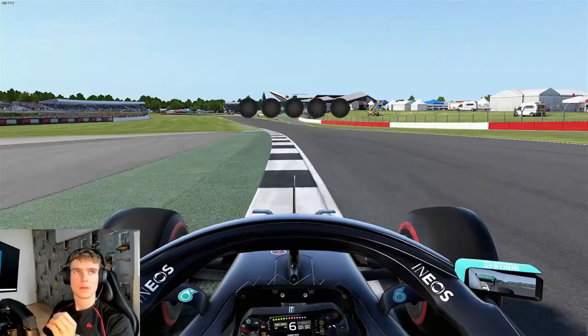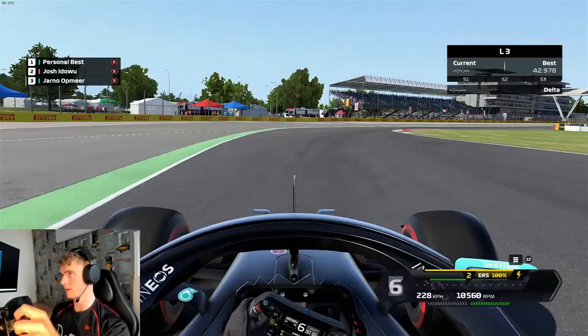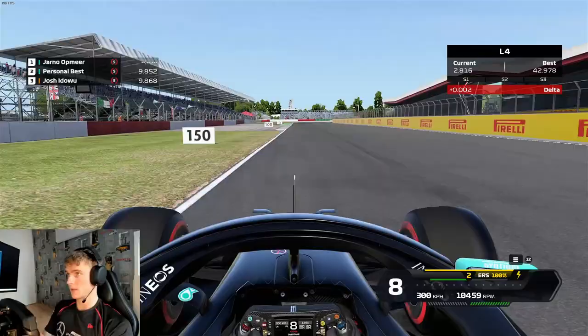Welcome back to a brand new F1 2020 video. Today I'm going to show my Silverstone short world record in time trial. Preparing the lap, starting it quite well, not really any wheel spin coming out of that last corner, taking a wide line to start my lap heading into turn 1.